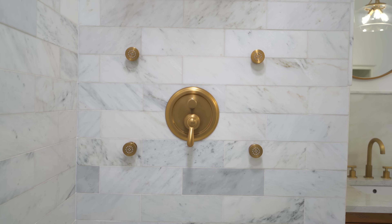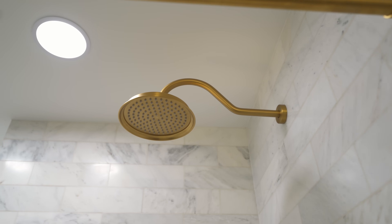To tie together the luxury theme, we opted for round mirrors and brushed gold fixtures, including faucets, shower heads, and a handheld sprayer.